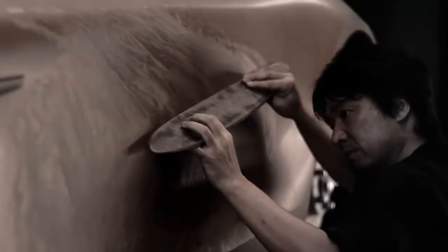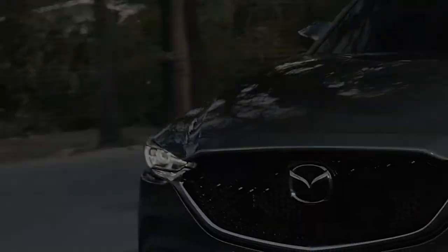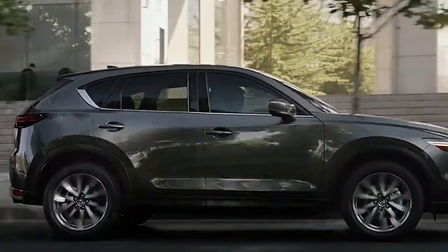We used careful hand sculpting with clay to create the foundation of this design. There's a gentle twist in the body surface as it sweeps from front to rear, creating changes in light as it's reflected off the body.